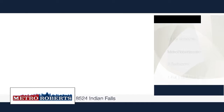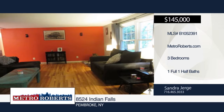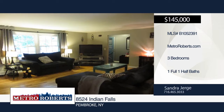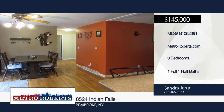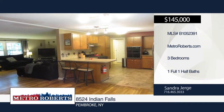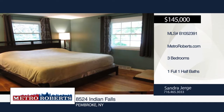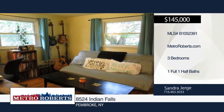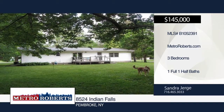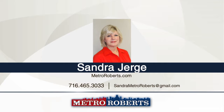This is the home you've been waiting for. Welcome to 8524 Indian Falls, a three-bedroom, one-and-a-half bath ranch on over half of an acre. The kitchen was updated in 2013 and includes Corian counters and ceramic tiled floor. Enjoy the convenient breakfast bar or full dining room with sliding door that leads out to the deck, which overlooks the large private yard with no rear neighbors. Additional updates include main bath in 2013, half bath in 2013, interior doors in 2016, furnace in 2002, roof in 2008 and windows in 2007. Schedule a showing today with Sandra Yerge.